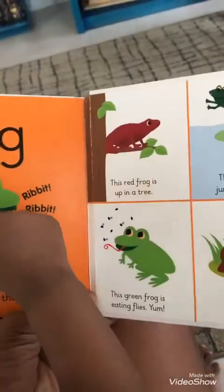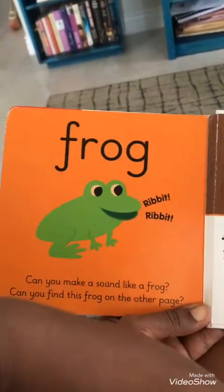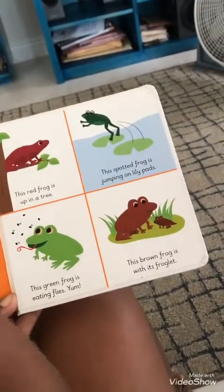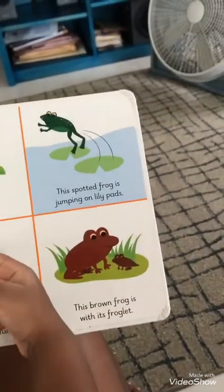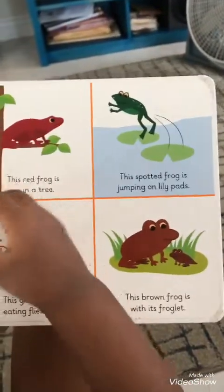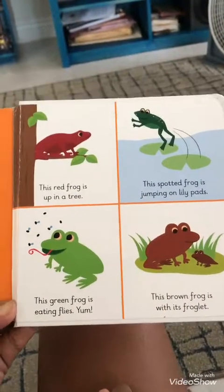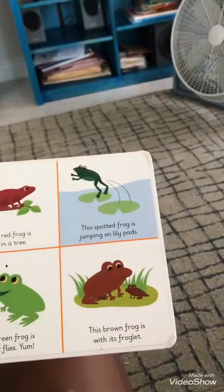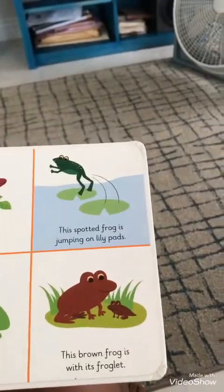Frog. Ribbit. Yes. Can you find this frog on the other page? Show me the frog on the other page. Yes. The red frog is up in a tree. The spotted frog is jumping on lily pads. The green frog is eating flies. Yum. This brown frog is with its froglet. Do you see the baby frog?